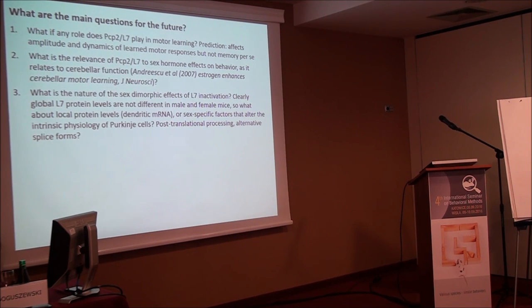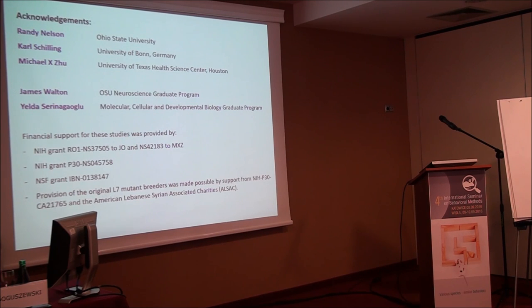We also need to understand the mechanism for the sex-dimorphic behavioral effect. Western blots show no difference in total protein levels between male and female mice, so the bidirectional effect isn't due to different expression levels. One possibility is local effects on protein synthesis in dendrites where L7 mRNA is abundantly translocated. Sex-specific factors may affect intrinsic Purkinje cell physiology, and there could also be post-translational modifications — the protein has multiple serines and threonines that could be phosphorylated, and there are multiple protein isoforms (L7a vs L7b) whose differential functions are unknown. I want to acknowledge Randy Nelson, Mike Bhattacharya who did the oocyte recordings, Carl Schilling for statistical analysis, and James Walton who did much of the behavioral analysis — all tests were blinded.